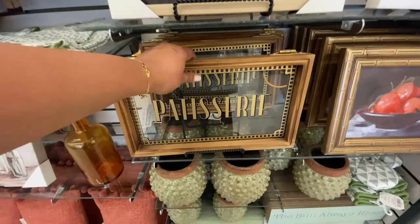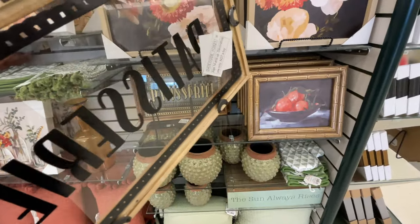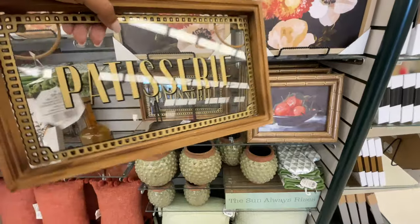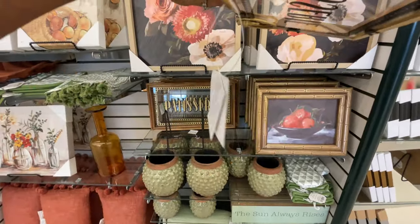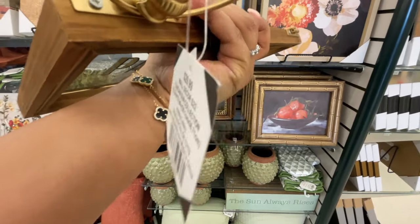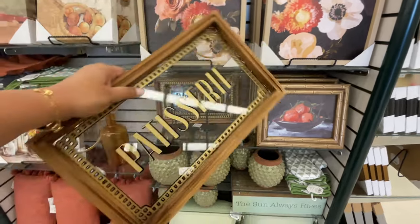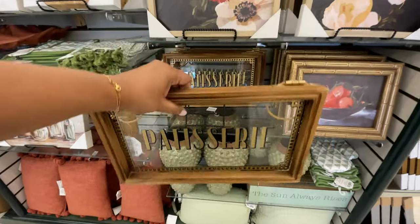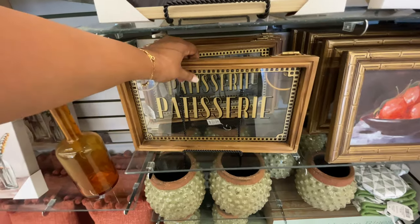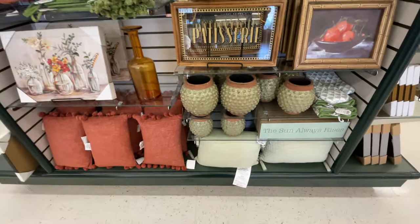This section is so pretty. I specifically wanted to show you this Patisserie sign — excuse me if you speak French, I'm probably saying that wrong. $30, but it's so pretty. It's on sale. I love the glass and then the wood around it. Even the hooks that they use to hang it — those big round hooks — so good.